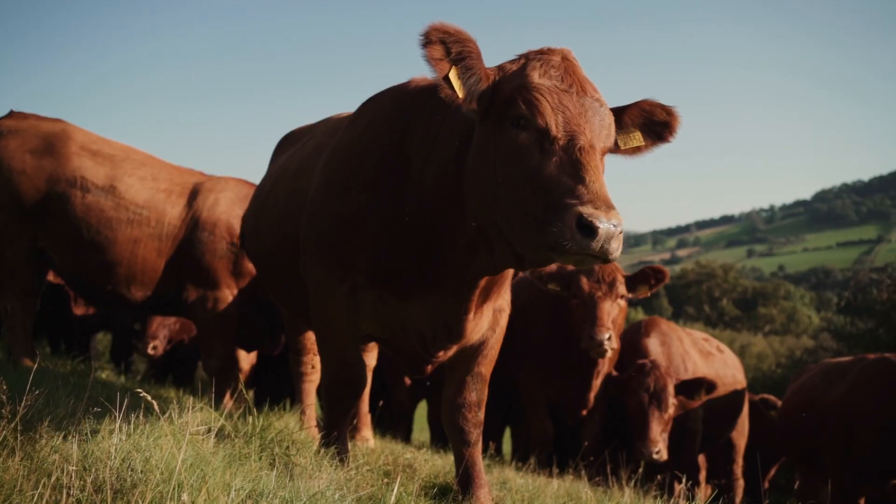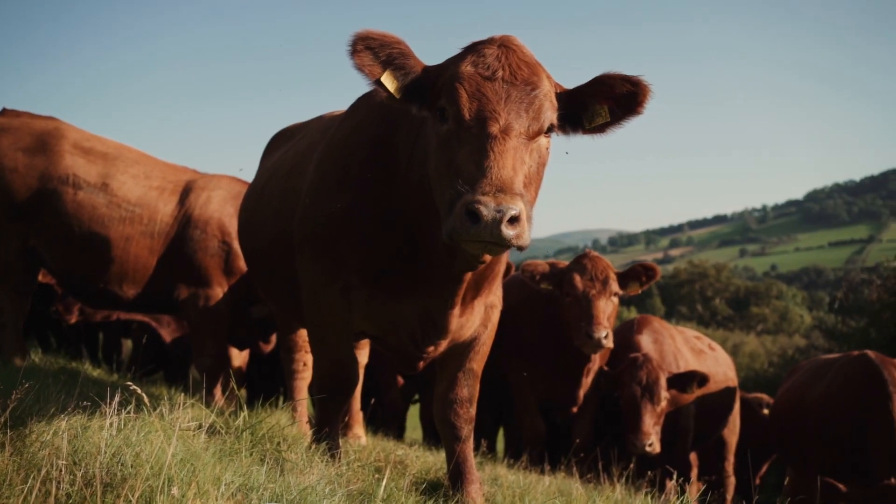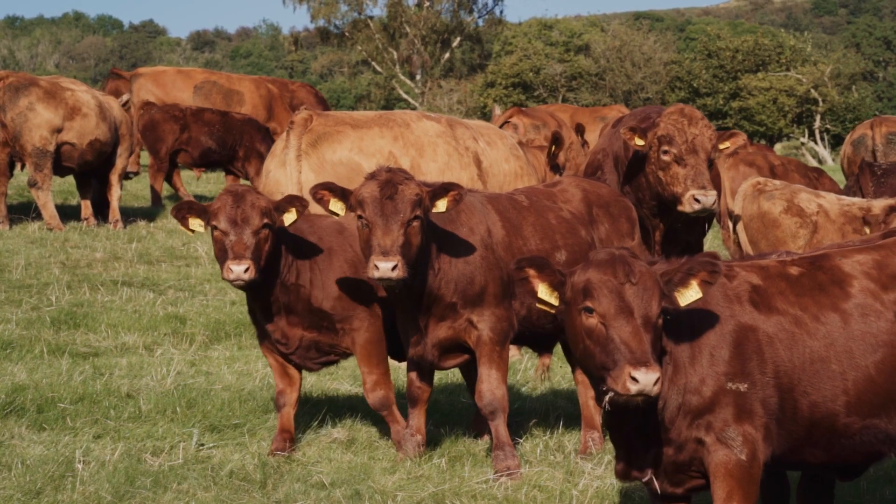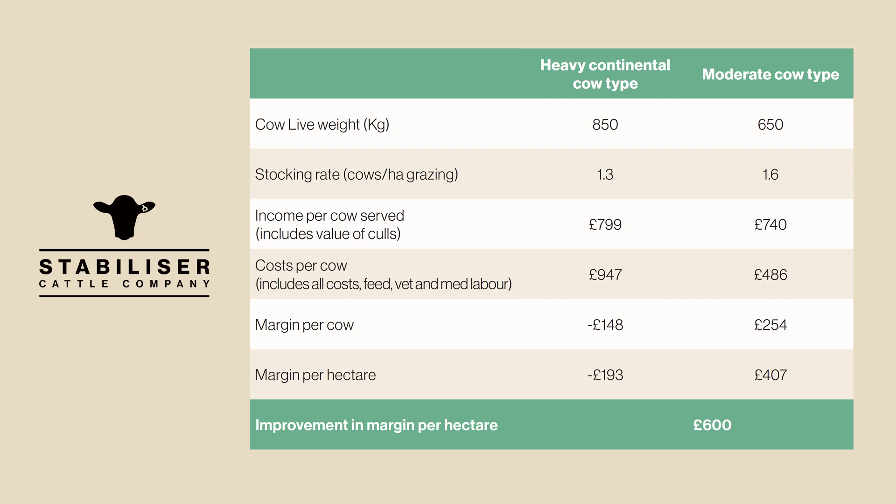There is a better way. Cow size is the biggest single factor in determining how profitable a suckler herd will be. Research shows that 23% more moderately sized cows can be grazed on the same area of land, utilising the same feed as large cows, producing an increased margin per hectare of up to £600.